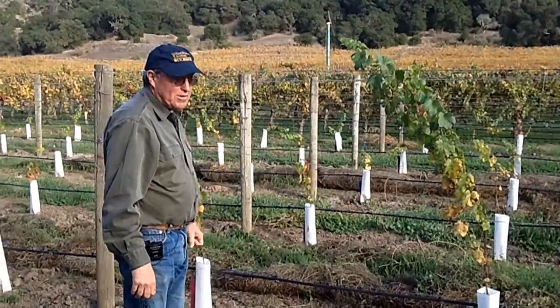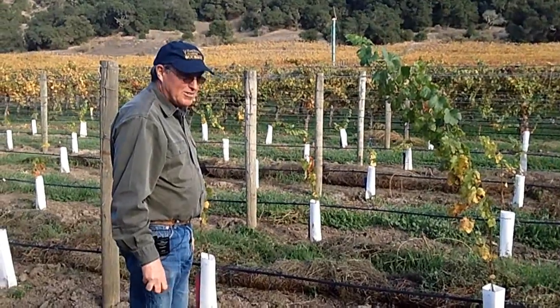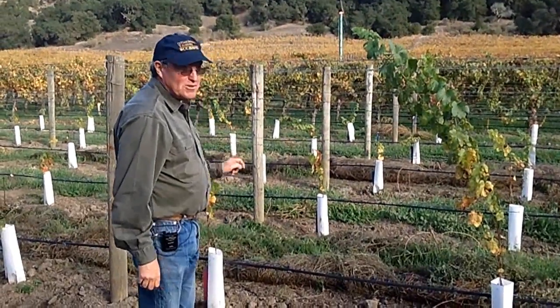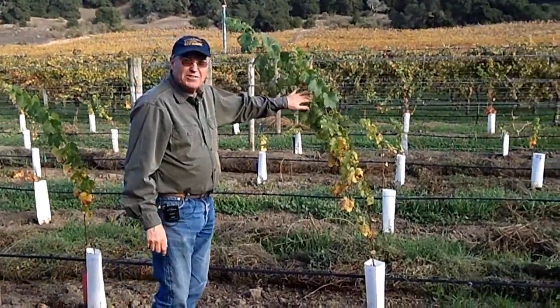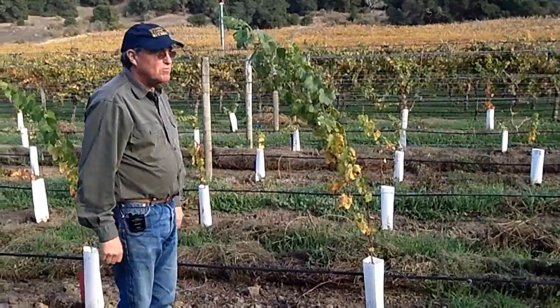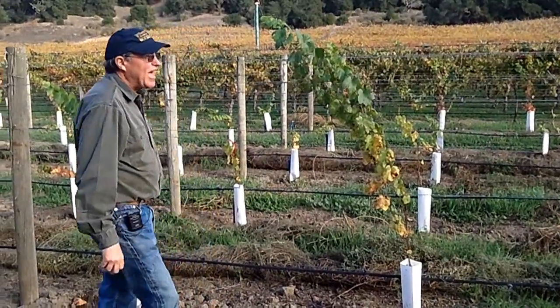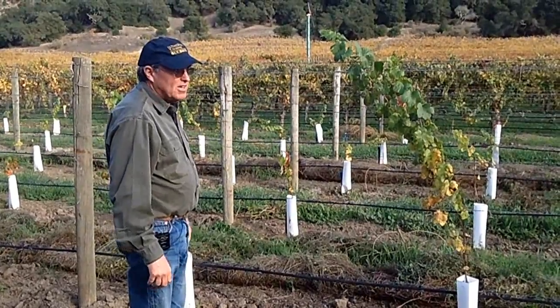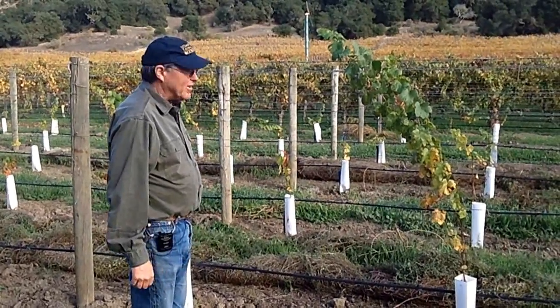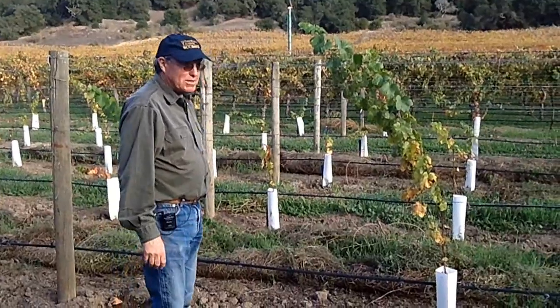We'll be inoculating them too, hopefully. That will be with the very kind, generous support of Silvaro Vineyards and Walsh Vineyard Management, who are going to let us inoculate these vines as well — but they'll be receiving pressure from the creek anyway. This is an area where they really can't grow vinifera cultivars any longer; it's just a waste of their time and they're constantly replanting them. So it's a perfect spot for us, maybe not the best spot for them.